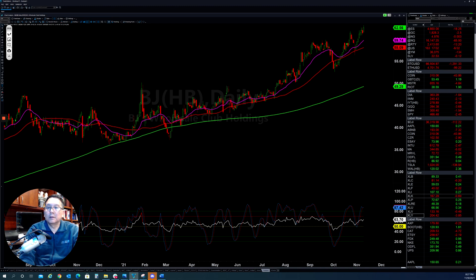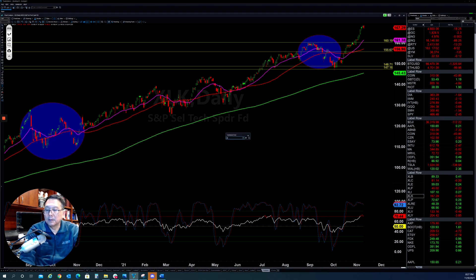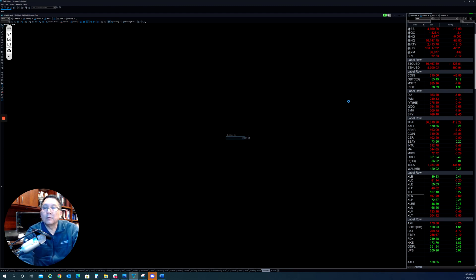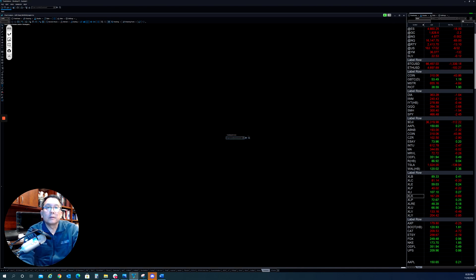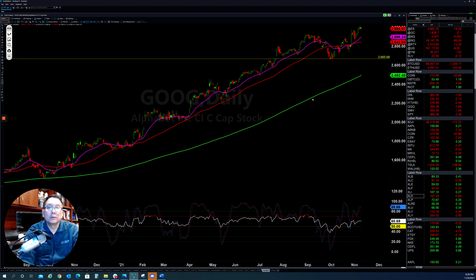Technology stocks, as you can see, had a good home run here, but right now they went too fast, so they probably need to pull back a little bit. A lot of stocks in this sector, like IGV, are still pretty strong. Technology software is still doing very well. Strong stocks like Microsoft are still hanging tight to the upside. Apple, as you can see here, is still doing well. Google is also still pretty strong.